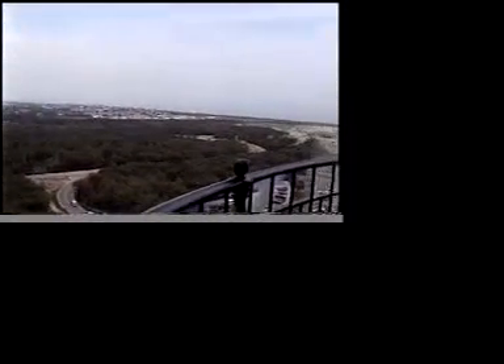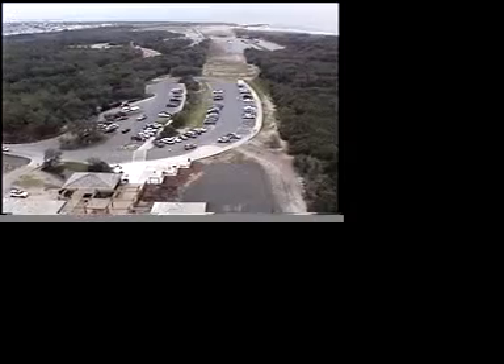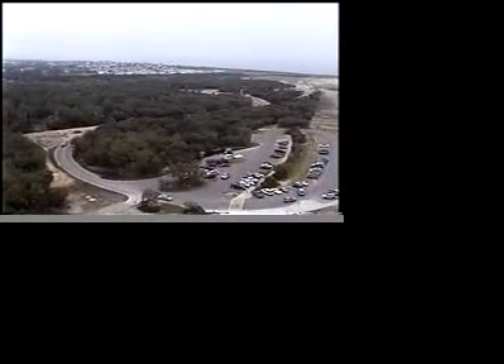This is quite a view. Do they have like a helicopter or something based here for a sea rescue? No.